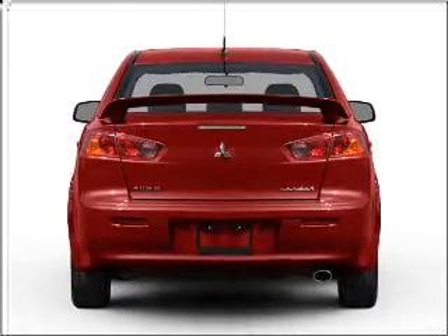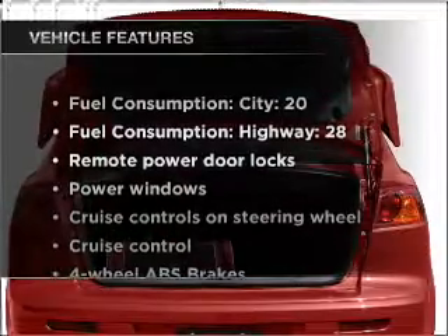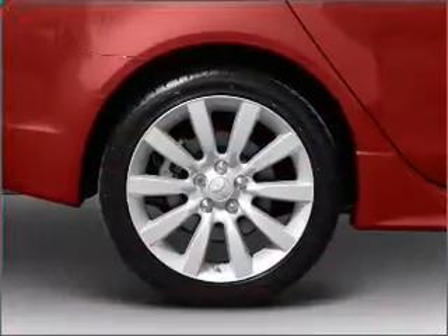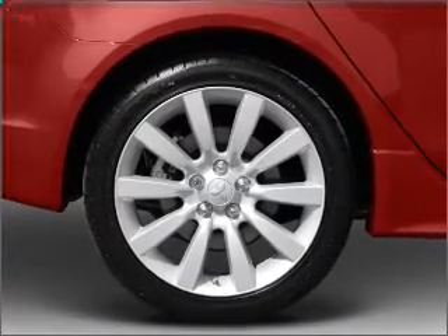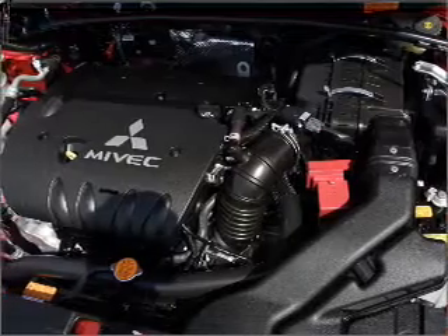The anti-lock braking system will help deliver you safely to your destination. Plus, enjoy these notable features that are included in this vehicle: air conditioning, power door locks, power windows, power steering, cruise control, power mirrors, an alarm system, an AM FM stereo with a CD player, and an adjustable tilt steering wheel.